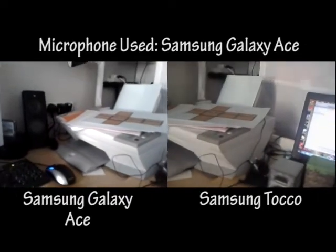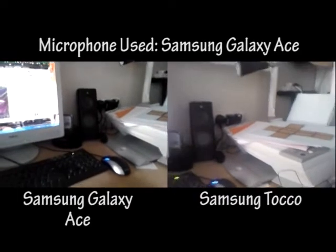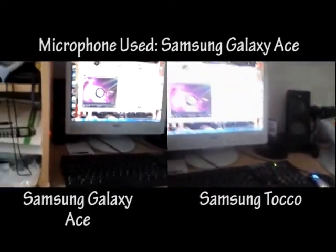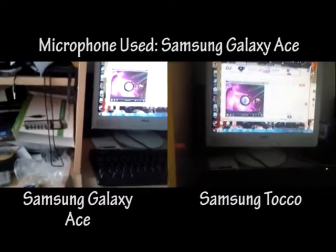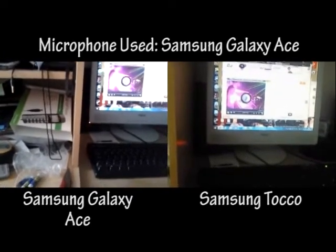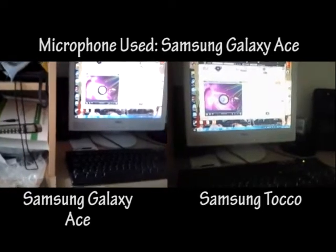One of the things I like is that Samsung phones give you a meter — on both phones they give you a meter of the file size in real time. As you can see, the Samsung Galaxy Ace is coming out to about 12MB but the Toco is only coming up to about 6MB, so there's double the storage for double the quality.